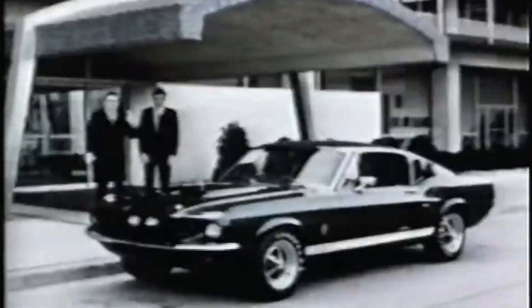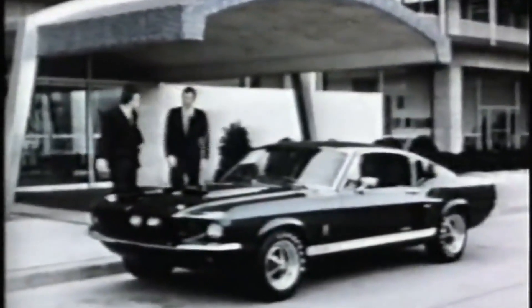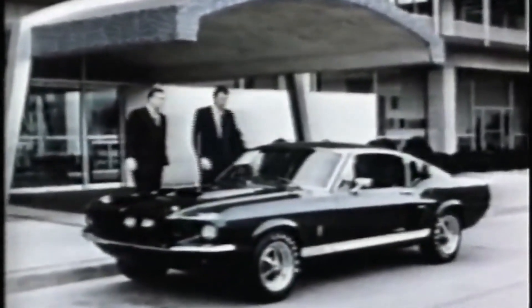The man, Carroll Shelby — engineer, race driver. The car, the Shelby Mustang GT.